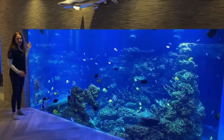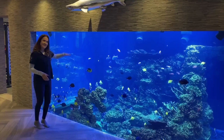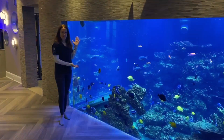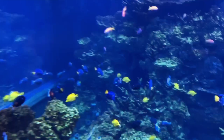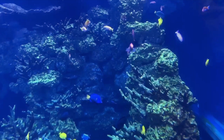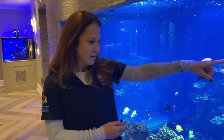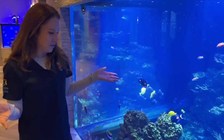Our aquarium is 16 feet long, by 16 feet wide, and 10 feet deep. Notice we have so many great underwater friends here. We have tangs, angelfish, butterflies, and the pink schools of Anthias that you see up above. You can recognize some of your favorite fish from Nemo here too.